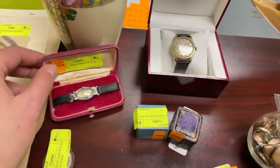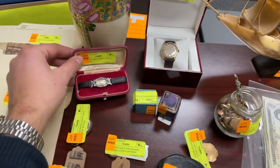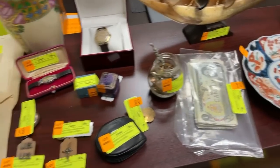A nice little Omega Seamaster — a lot of people were asking about that. It's a nice piece. This is a ladies wristwatch too, which I think might have diamonds and little emeralds in there. And these are Porsche sunglasses — very balling.